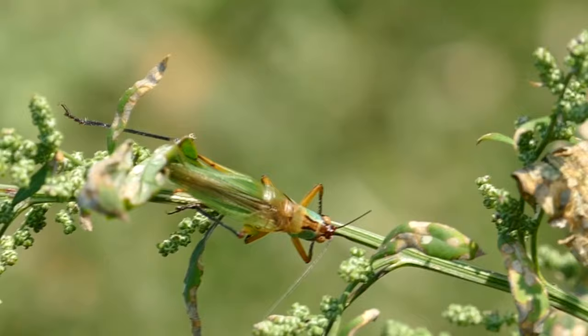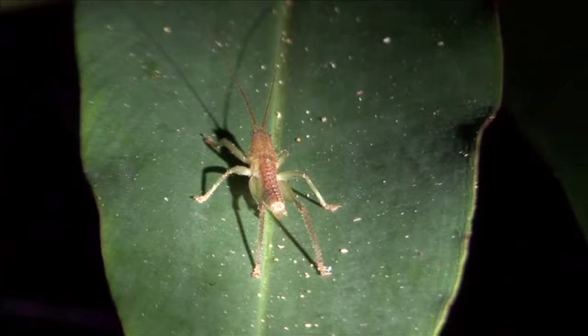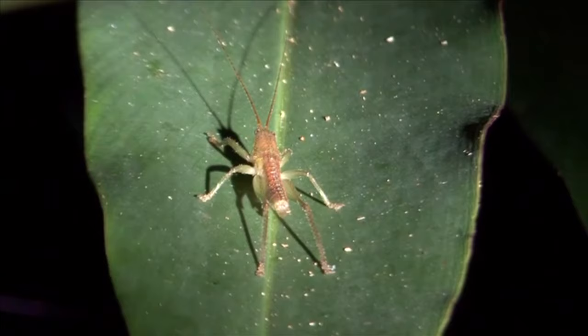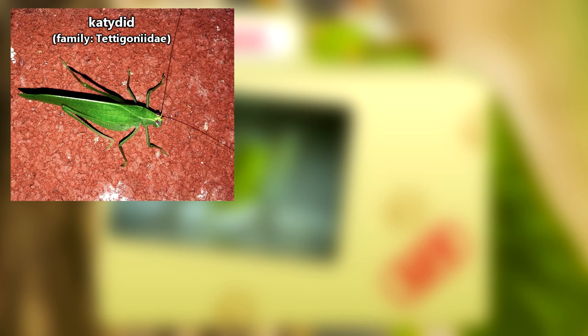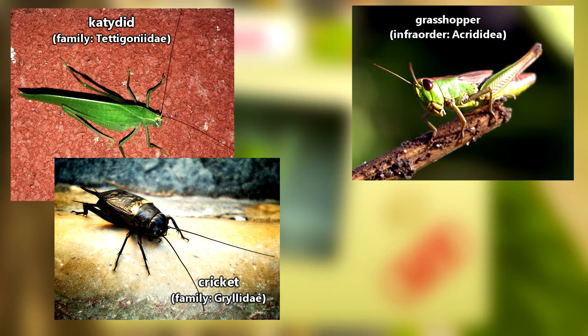Katydids and crickets aren't closely related, though katydids are often referred to as bush crickets, so there can be some confusion. Katydids may also be known as longhorned grasshoppers. Of course, this just further complicates things because katydids aren't closely related to grasshoppers either. And probably the most confusing aspect of all of this is that technically katydids are more closely related to crickets than they are to grasshoppers, but they arguably look more like grasshoppers.